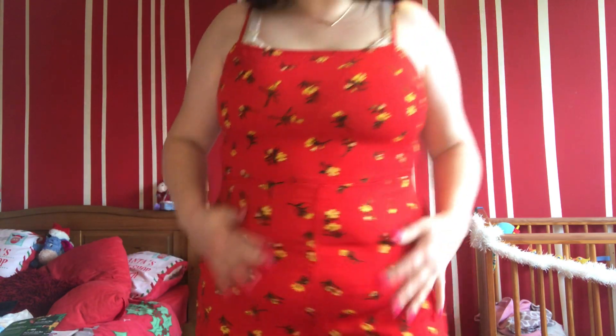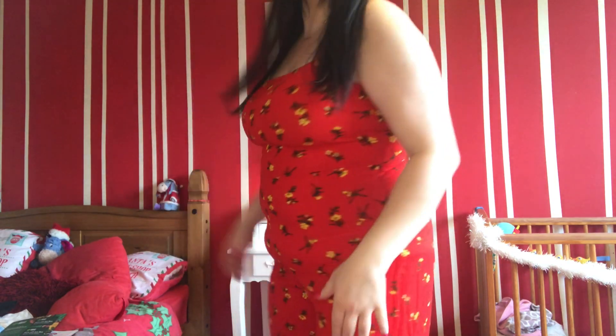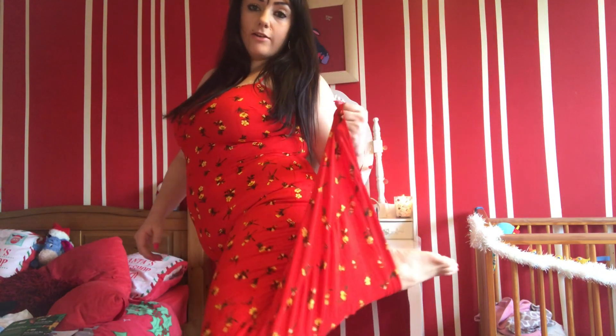Next item is the petite red ditzy print wide-leg jumpsuit in a 16. It has spaghetti straps which are adjustable, and an invisible zip at the back. It is a wide-leg jumpsuit. As you can see, this is a massive no — it is so tight and unflattering. The legs are really wide, it's a bit too long for me, and considering it is a petite and I am 5'2, the suit is so tight I can barely bend or sit down.